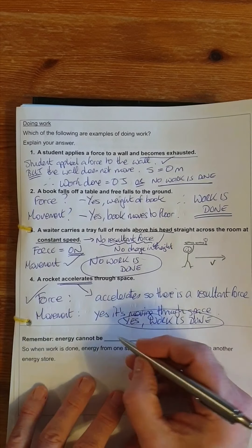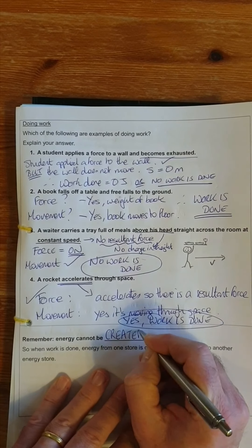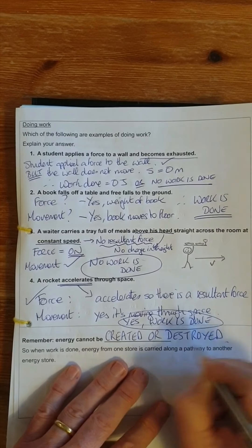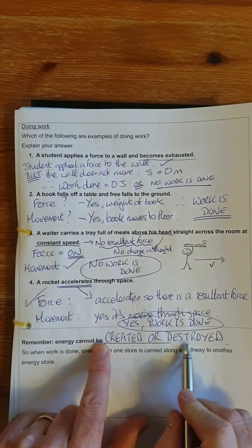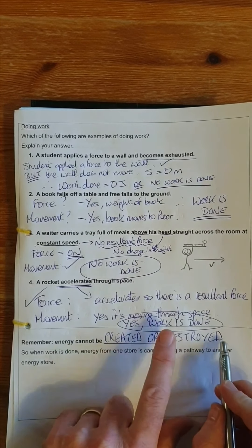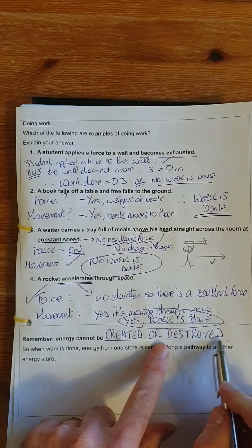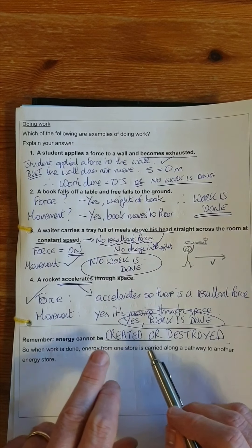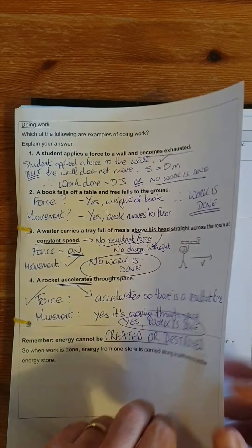Finally, the most important message from this lesson: energy cannot be created or destroyed — it's only ever changed from one form to another. If you say in answer to a question that energy is created, that's always wrong. Energy is never created and it is never destroyed.